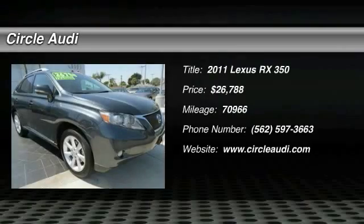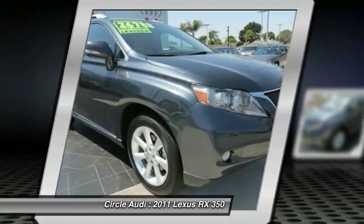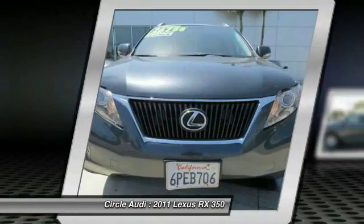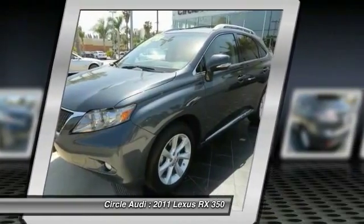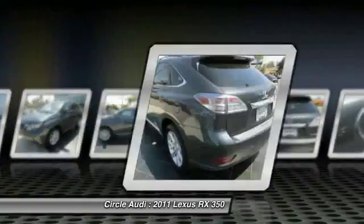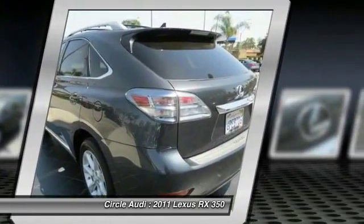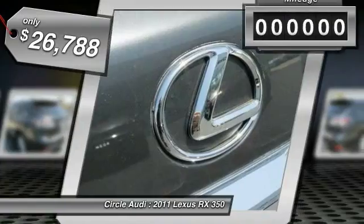The 2011 RX350. The RX350 offers a driver-inspired design and intuitive technology that puts you in total control of your interior. Paired with a spacious cargo area and a powerful V6 engine, the RX350 continues to offer the best combination of powerful performance and interior luxury in its class, and is priced below $30,000.